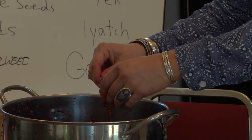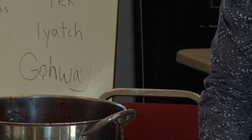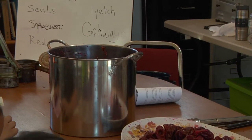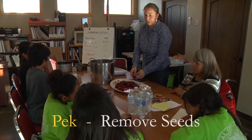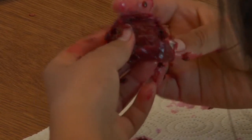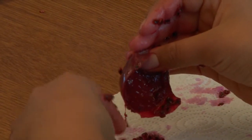I want each of you to take a pair — one person cuts and one person removes the seeds, then you switch. There's a word for removing the seeds; it's on the board. Melinda's going to tell us what that word is when you remove the seed. When you get your piece, use your hand and just scoop the seeds out. It only applies when you're working with a fruit and it only applies to seeds.